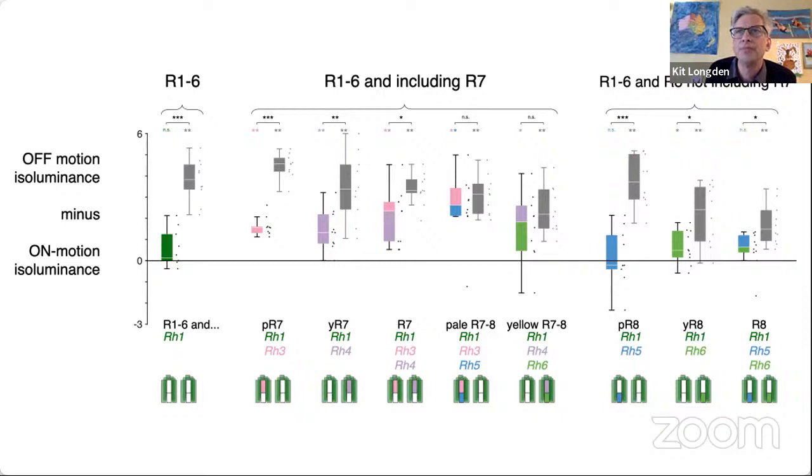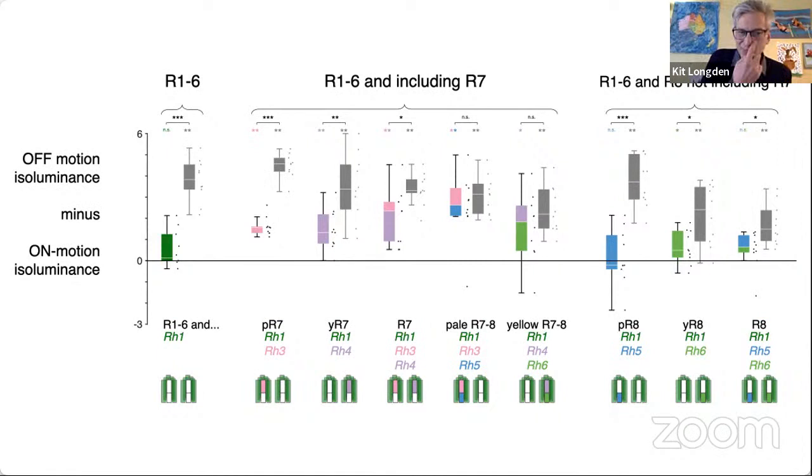What about the photoreceptor targets? Because we know quite a lot about them from a really exciting project that was the brainchild of Matthias Wernitz in Berlin and Michael at Janelia. We took the existing EM data from the full adult fly brain — the FAFB-EM data published in Cell from the Zheng lab in 2018 — and traced R7 and R8 photoreceptors in the central eye and along the dorsal rim. Along the dorsal rim, photoreceptors are specialised for polarisation vision, and we wanted to compare the circuitry to see how they were specialised for polarisation versus colour vision.